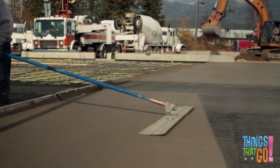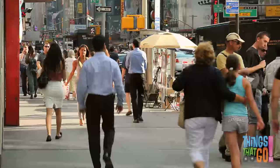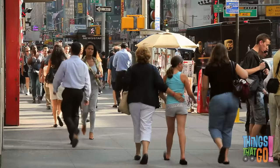Did you know that when concrete dries, it becomes as hard as rock? Have you ever walked on a concrete path?